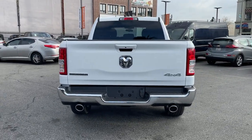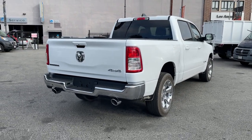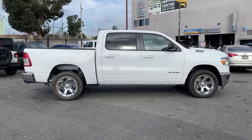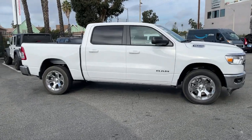Keyless entry, 8-cylinder engine, heated mirrors, keyless start, fog lamps, backup camera, 4-wheel drive, aluminum wheels, steering wheel audio controls, Bluetooth connection. Get the truck that's both strong and comfortable to drive.